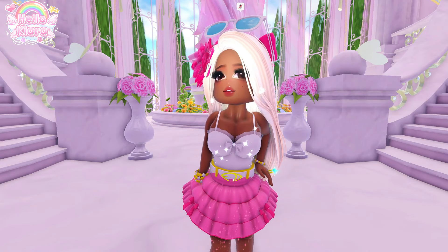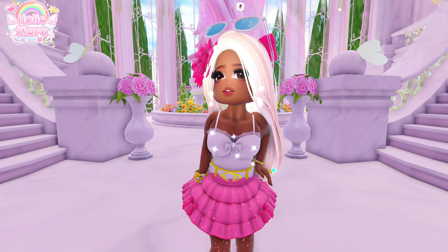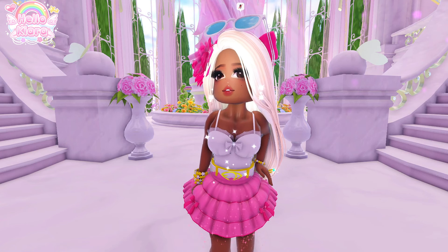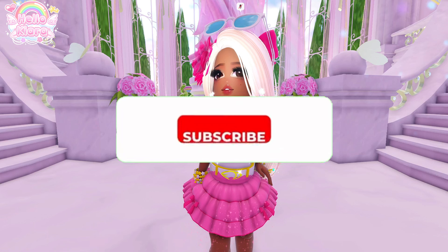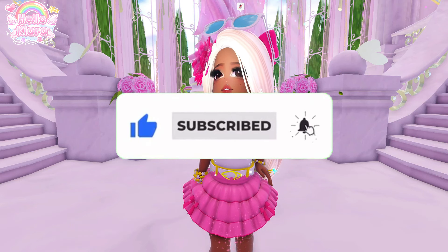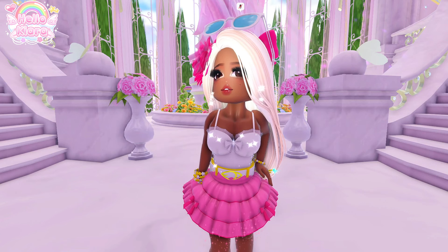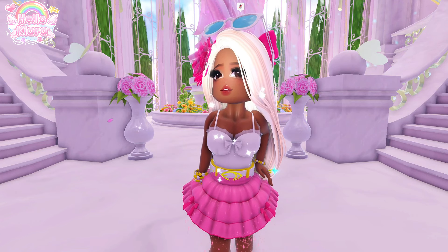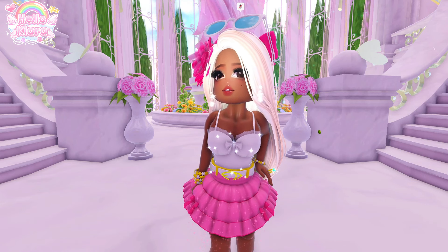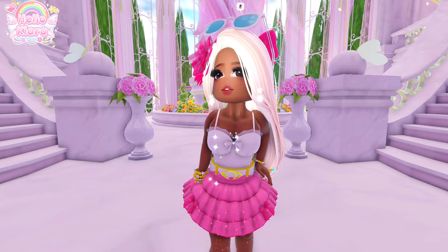Hey guys, welcome or welcome back to my channel. In today's video I'm going to be talking about the locker courtyard for Royal High. Before we get into today's video, be sure to subscribe to my channel and turn on notifications so you never miss a video, because we're rotating around 6,000 subscribers on YouTube and it would mean the world to me if you could subscribe and help me out. Now let's get into today's video.